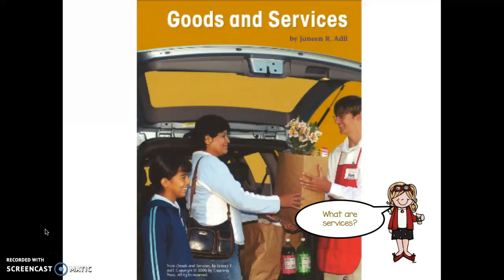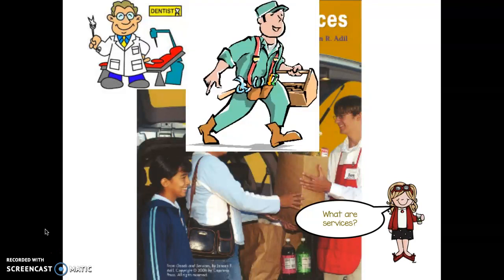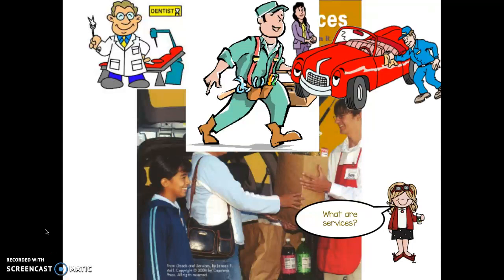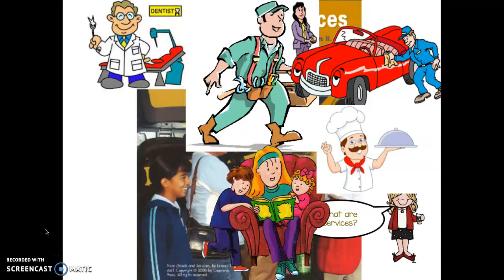What are services? Services are things like the dentist. A handyman provides a service by fixing things for you. People who wash your car are providing a service. Even your babysitter is providing a service. The chef that cooks your food at fast-food restaurants, regular restaurants, or even the cafeteria provides a service.